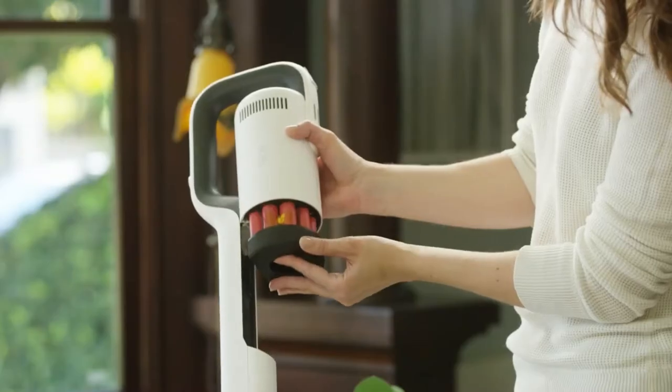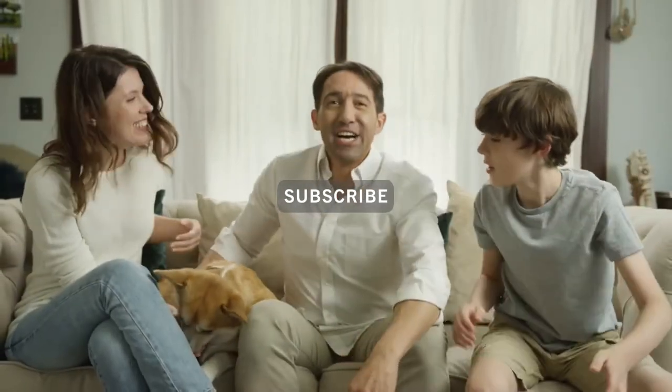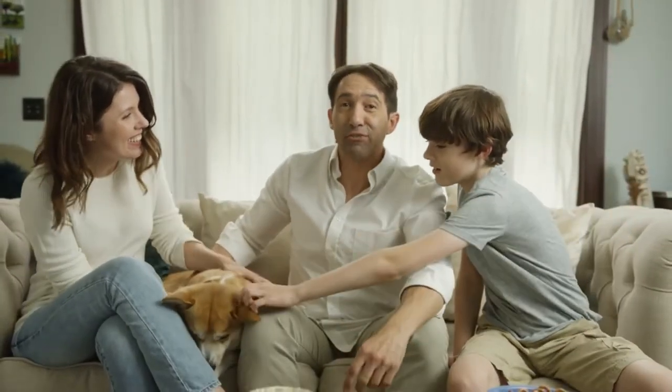The RoidMe Next Storm comes with a 2-year warranty and a battery replacement service. Get yours today — the RoidMe Next Storm is the next generation vacuum cleaner.